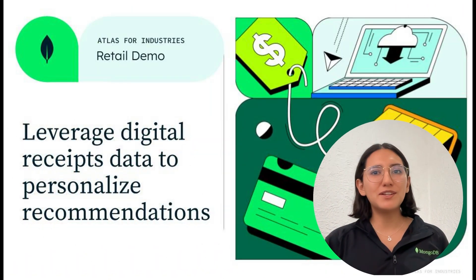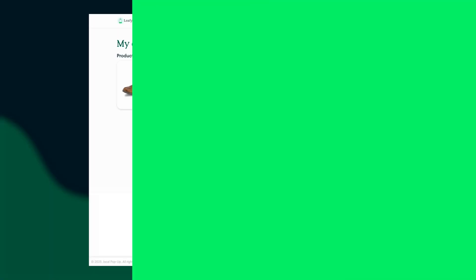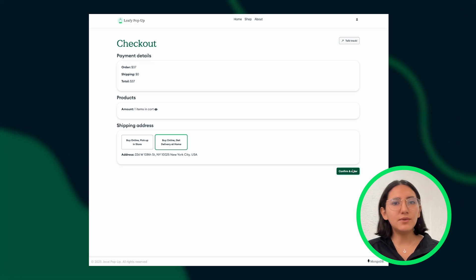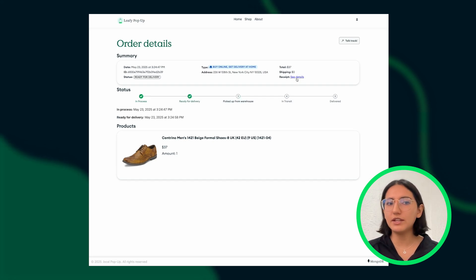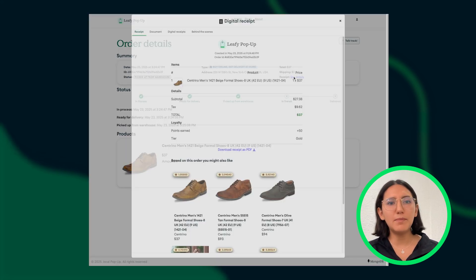We will now walk you through a demo that brings a real-world use case to life, showing how fresh purchase data can be instantly activated to deliver a personalized post-shopping experience. The customer is at our Leafy e-commerce store. They will go to their cart, proceed to checkout, and confirm their order. This creates a new entry in the orders collection. When a new order is created, our Invoice Microservice picks up the new entry and generates the invoice, adding a new entry to the invoice collection.